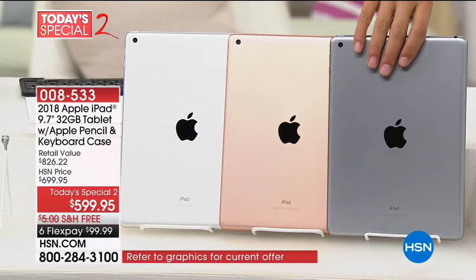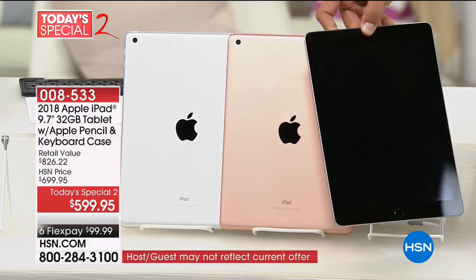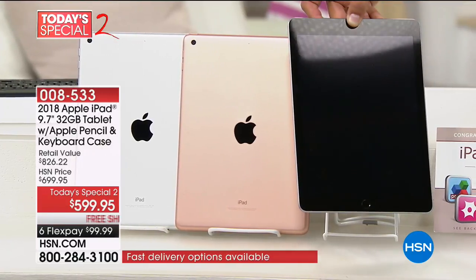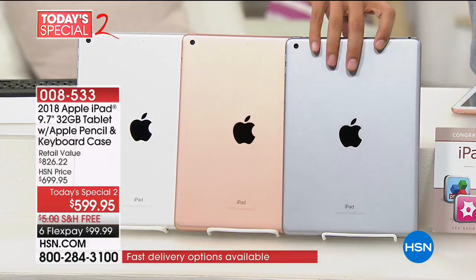I'll let you know quickly — the space gray is the only one that has a black frame border. The others will have a white frame bezel border. If you watch a lot of movies on your iPad, I highly recommend the space gray because you get that black frame and the picture really does float.